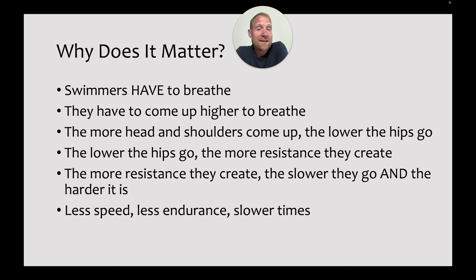Everything we can do to avoid that situation is something we want to take advantage of. With poor breathing comes less speed, less endurance, slower times. Swimmers have to find a way to breathe that minimizes how high they come up to breathe and also helps them get back into position as quickly as possible. The better they can do that, the less resistance they'll create as a result of the breath, and the faster they're going to swim.